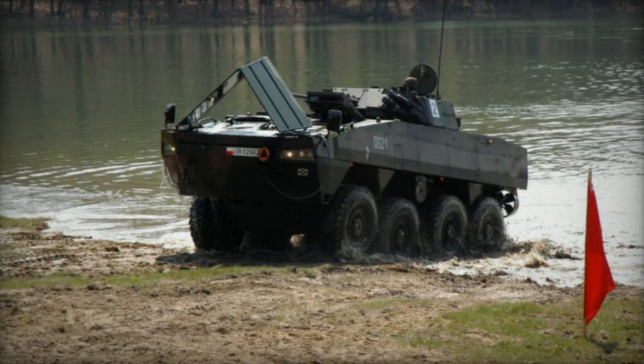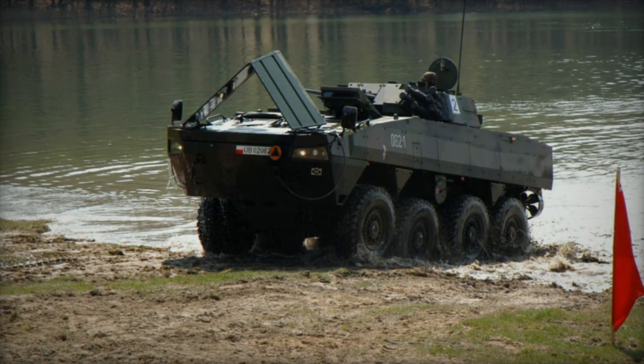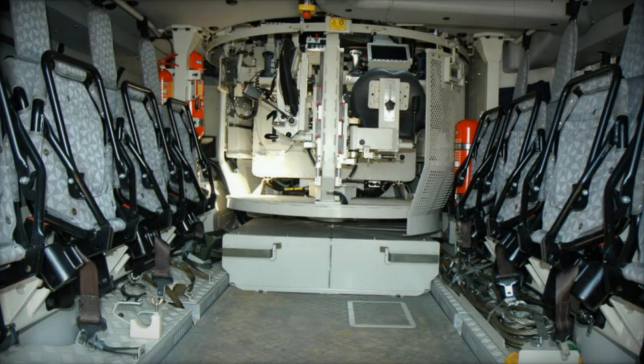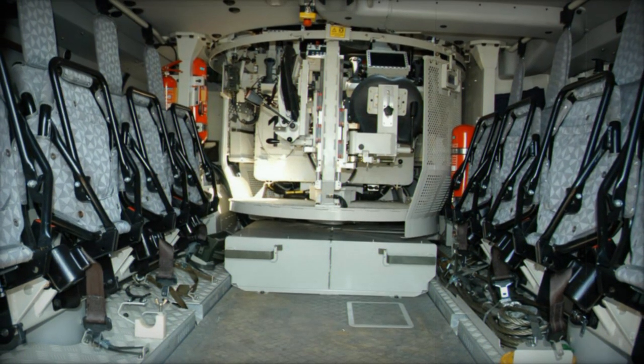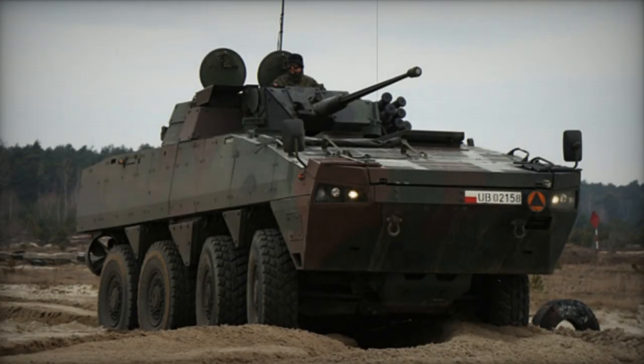Deliveries began in 2004 and all 690 vehicles were planned to be delivered by 2013. Later, new variants of the Rosemak emerged and the Polish Army acquired additional vehicles to fulfill specialized needs. In 2015, Slovakia ordered 30 of these vehicles.